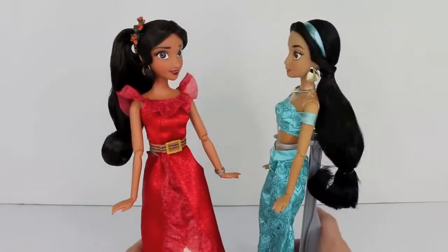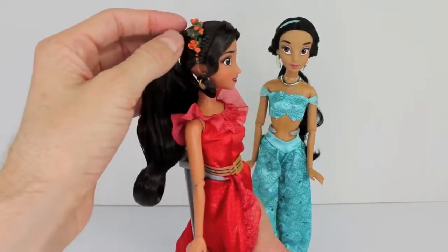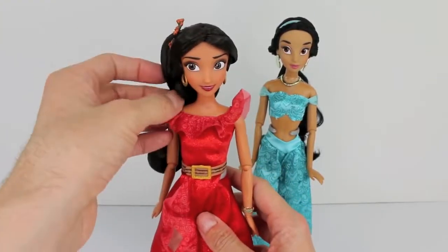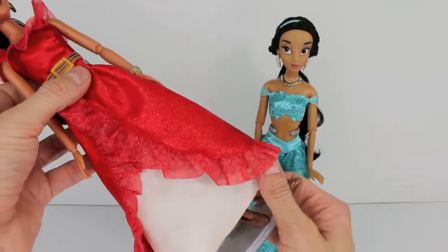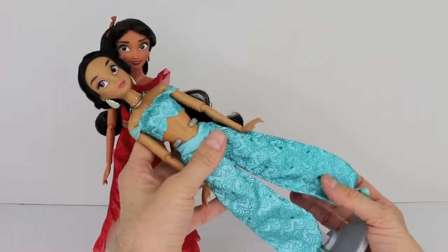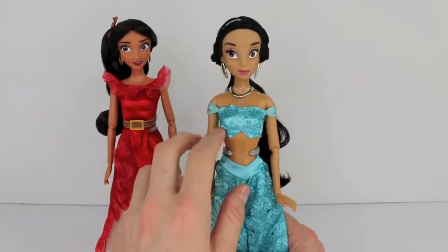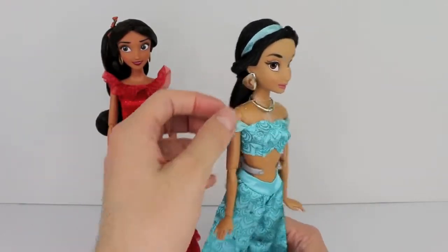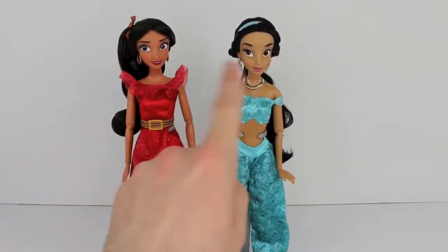Looking at the detail of Elena — I actually have not reviewed the classic Elena doll before. I love her little headband; it's so pretty with all these little flowers. Her dress is a beautiful sparkly red with flares up top, a cute little belt, and these really cool shoes. I like the layering underneath too. And then Jasmine — she's got her classic turquoise outfit, almost like a jumpsuit, and it's glittery and pretty. She's got jewels on and definitely a lot more jewelry than Elena, including these really pretty gold earrings.